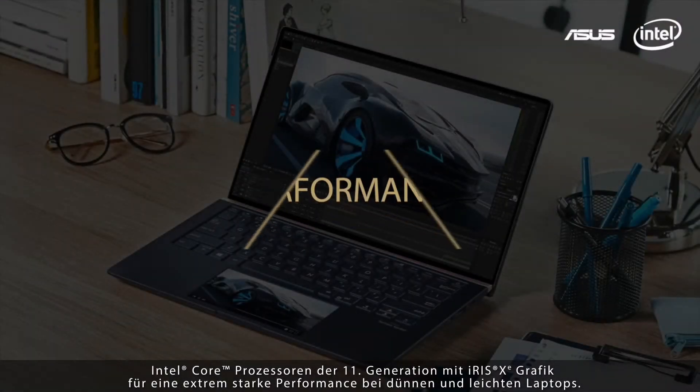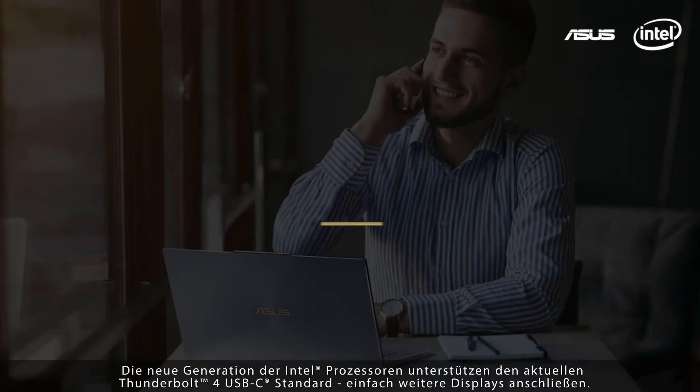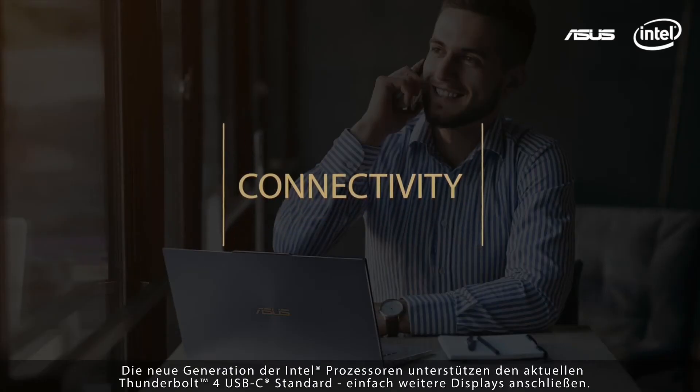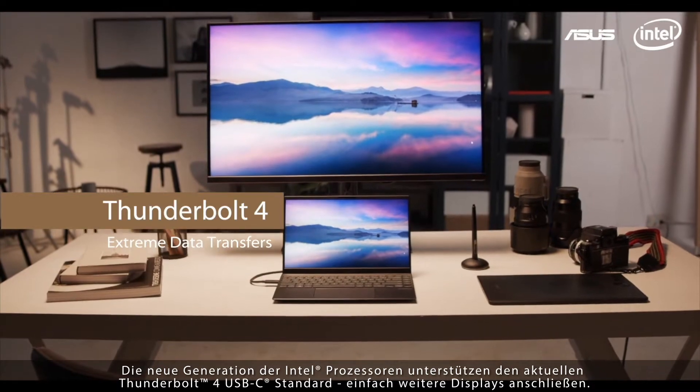11th Gen Intel Core processors with Iris Xe graphics break the boundaries of performance on thin and light laptops. The next-gen Intel processors also support the very latest Thunderbolt 4 standard that supports dual 4K and single 8K external displays.